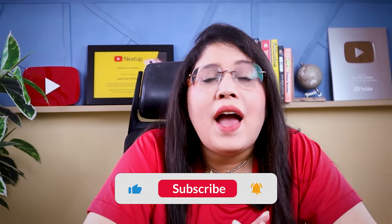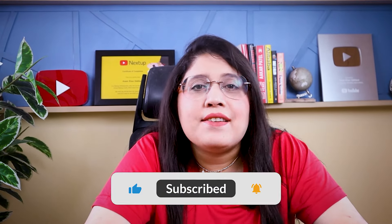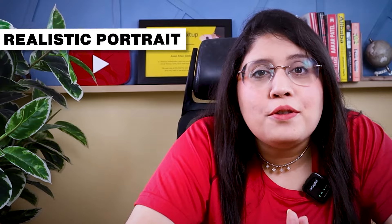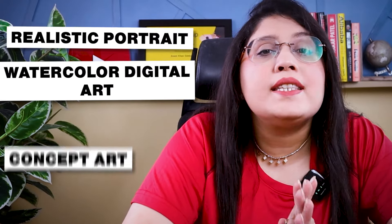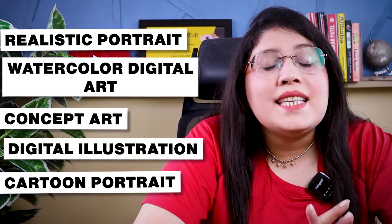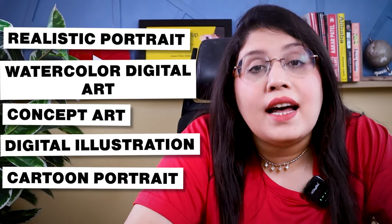So without further ado, let's start the video and look at all these 4 freelance services. The first one is digital art — whether it be realistic portraits, watercolour, concept art, illustrations, or cartoon portraits. These are all in the category of digital art.